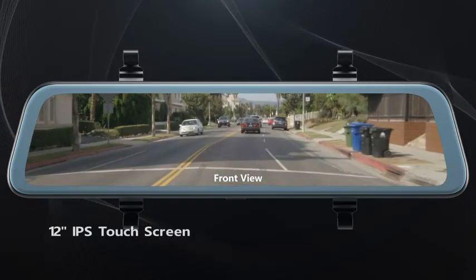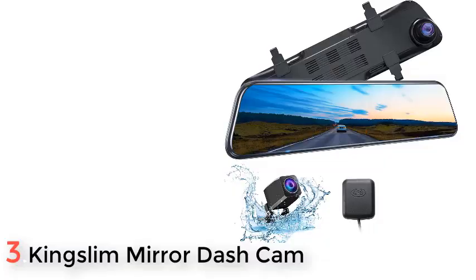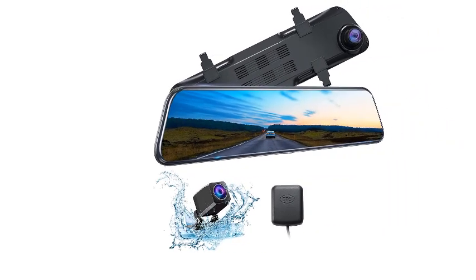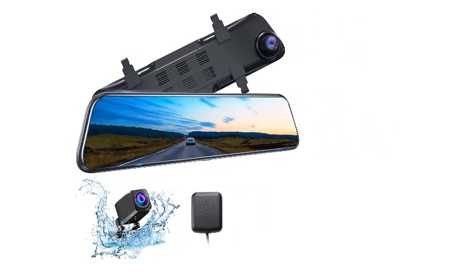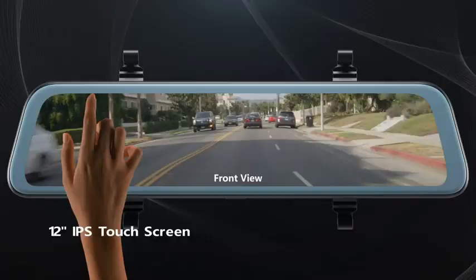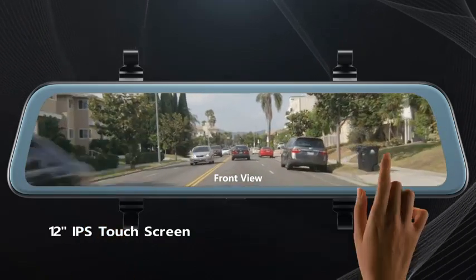Number 3: KSLIM Mirror Dash Cam. If you are looking for the best recording resolution cameras for your mirror dash cam set, the option from KSLIM will be the best pick for you. Apart from high recording resolution, it also offers many additional features that you will like. The KSLIM DL12 Pro is the first option on our list that offers up to 4K recording resolution.